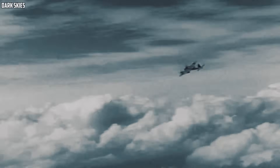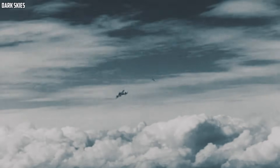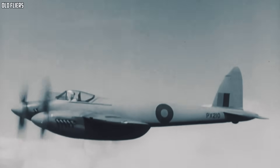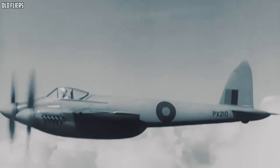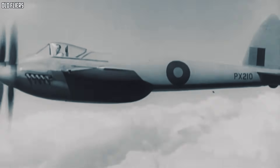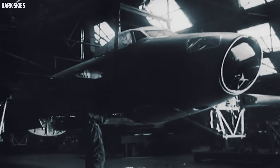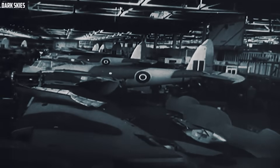On paper, this machine was the peak of the piston era: light wooden structure, big Merlin power, long legs for escort duty. But it arrived just as the age of jets was taking over, and history has a habit of forgetting anything that shows up a little too late. So how does a fighter this advanced, this capable, end up standing on the sidelines? Why did a design that should have been a front-line killer never get the chance to prove what it could really do?